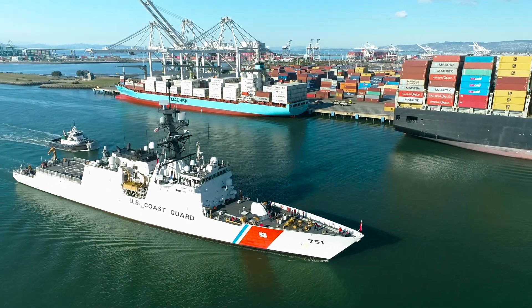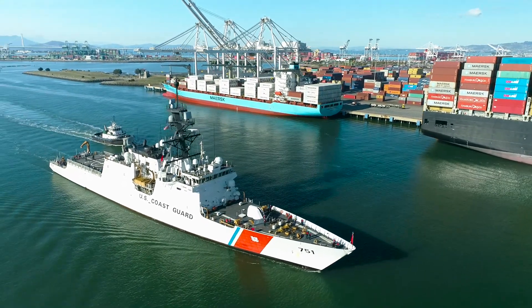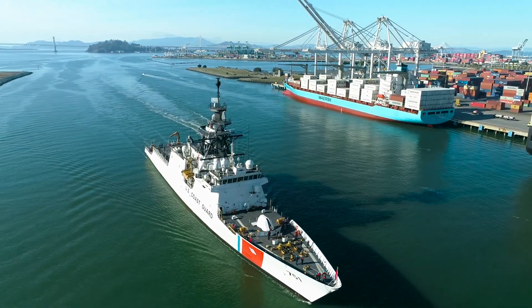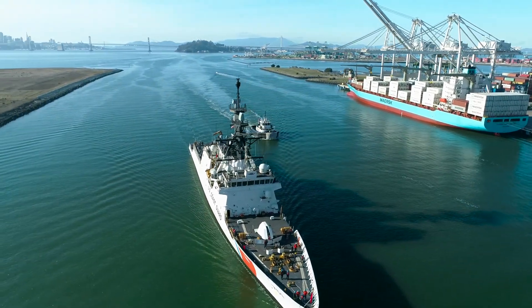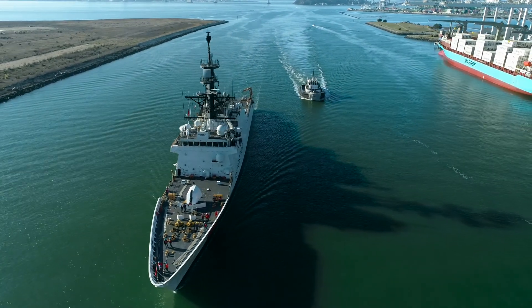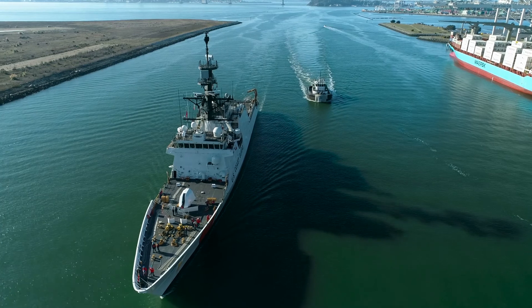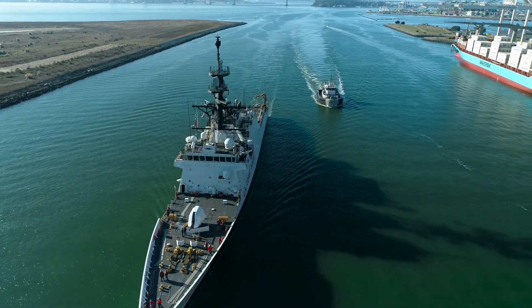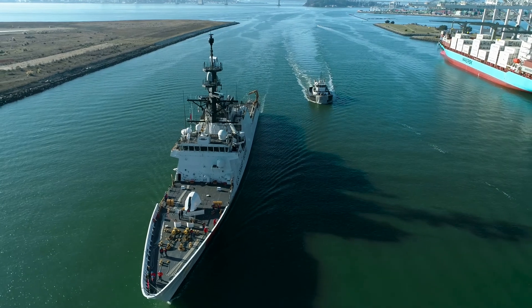Hat tip to the men and women who serve on these types of vessels and stay gone for three months at a time, traveling to Japan, Antarctica, and all these other places. This vessel also goes on patrols — anti-drug type patrols and things like that. You can Wikipedia or Google some of this stuff, but it's just a really cool thing to see.